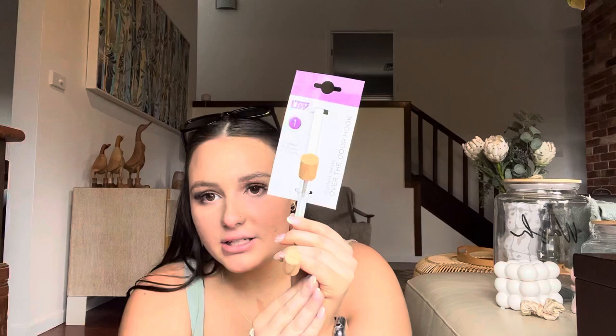Last but not least I also got a door hook. Because it has that white and brown coloring, I think this will probably go in the bathroom so I can put my bathrobe on the back of it.